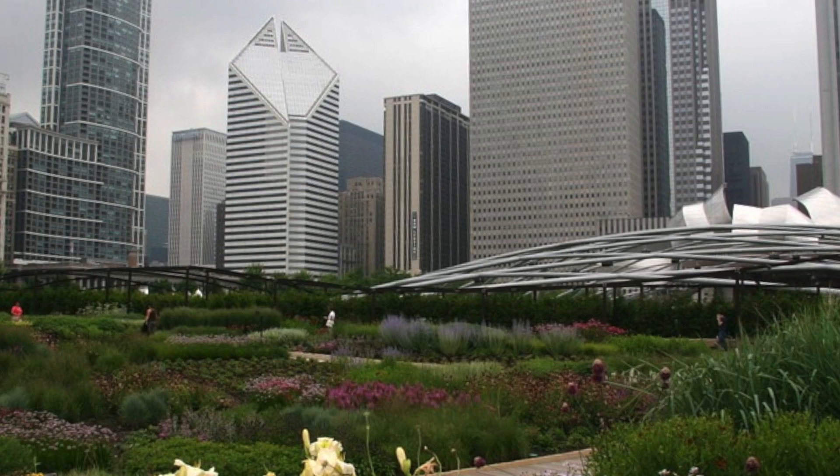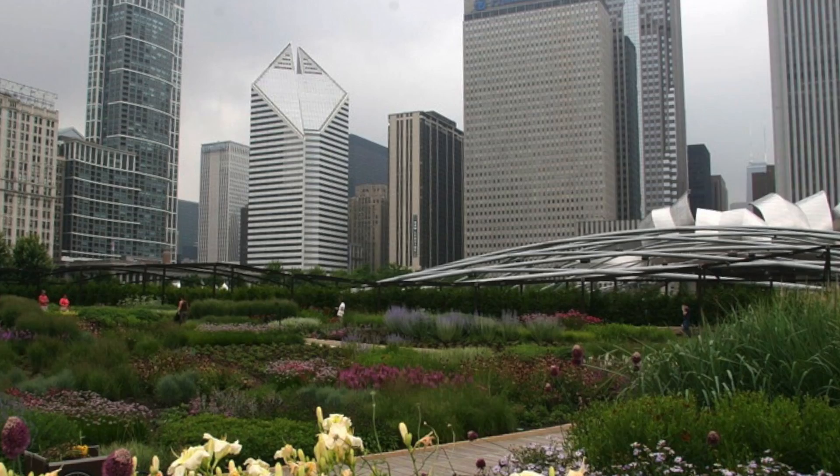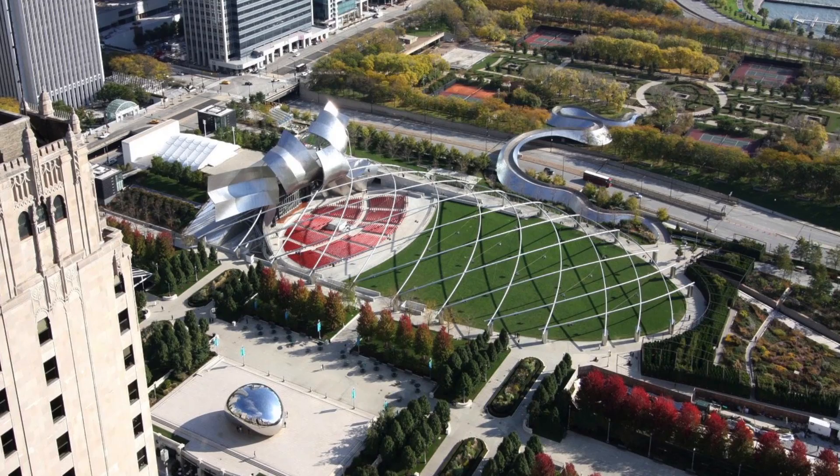At 24.5 acres, Millennium Park is considered either the largest or one of the largest intensive green roof projects in the world, and covers two multi-level parking lots with a total of 4,000 cars, a commuter rail line, and an opera hall.